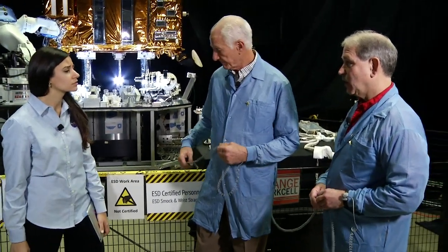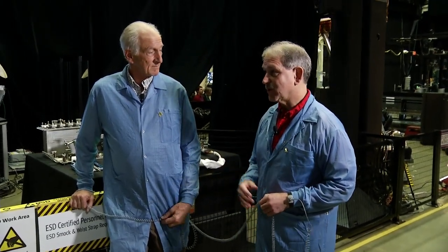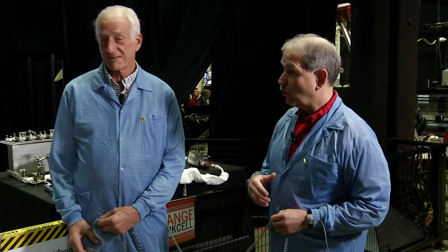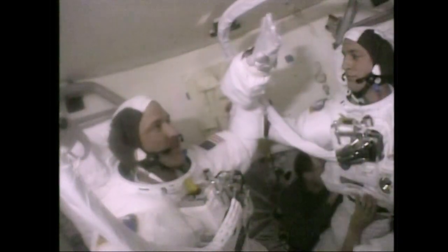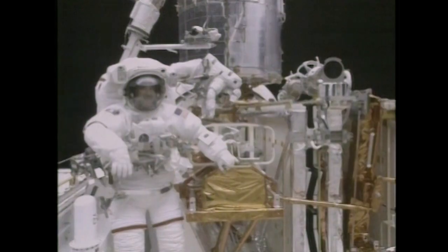John flew on the last three Hubble missions: 1999, 2002, and 2009, and amazingly Hubble is still working great. What they learned is that almost anything you can do on the ground, you can learn to do in bulky spacesuits — it takes longer to put the suits on, but if you have the right tools, you can find a way to do it in space.